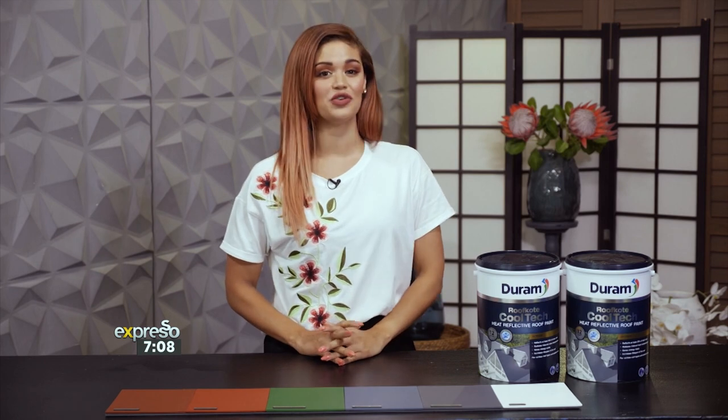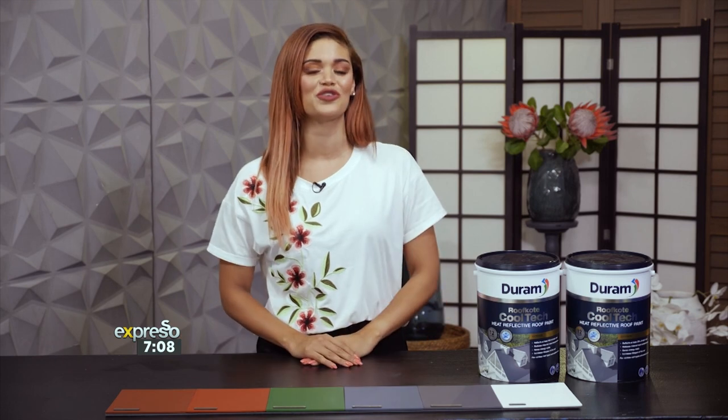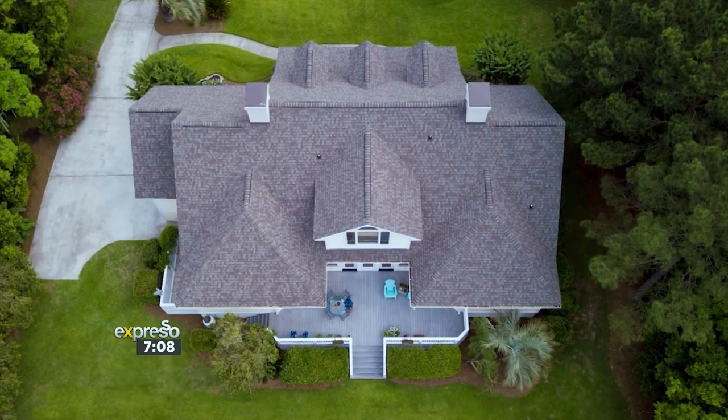Painting your home is something exciting we all look forward to — whether you're adding a colour feature to your front door, changing to a new colour scheme in your lounge, or adding a fresh coat to your exterior walls. Paint is important when it comes to creating a long-lasting first impression. Today, we'll be looking at one area of your home you probably didn't consider: the roof.